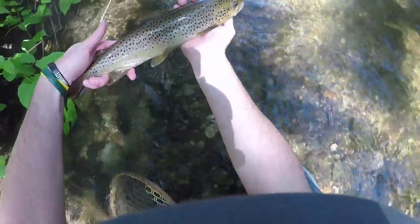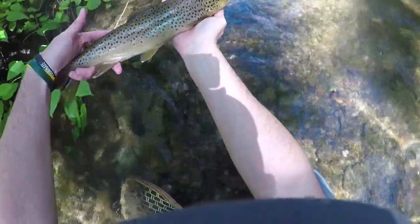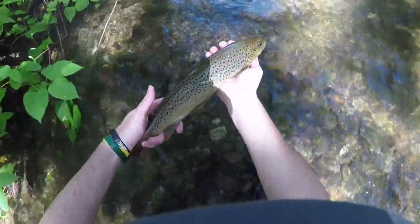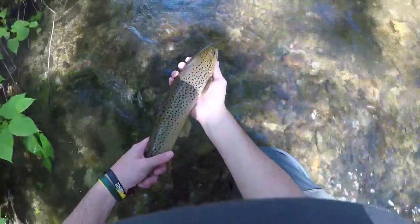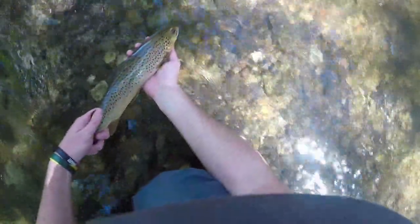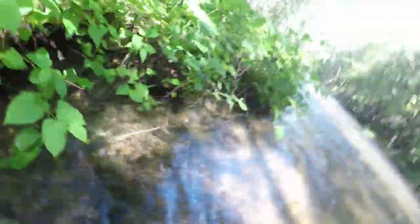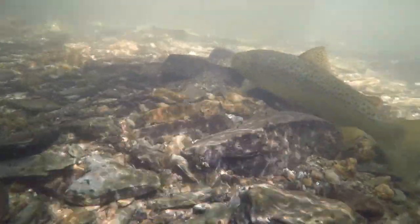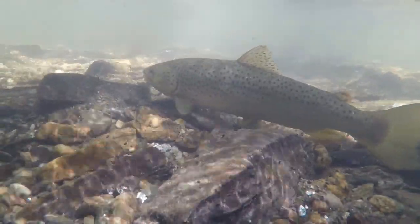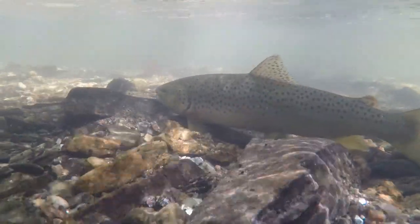Look at that fish — solid wild brown here on the Gunpowder. He is a healthy, probably 16 to 17 inch fish. Let's get him back.